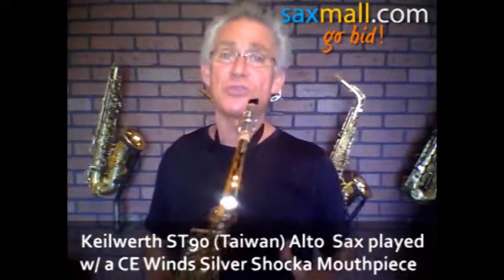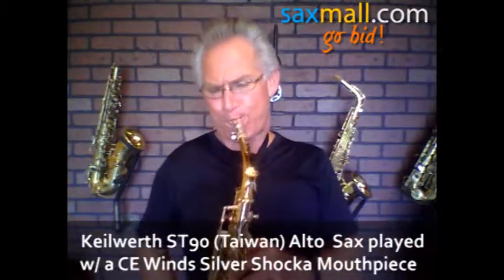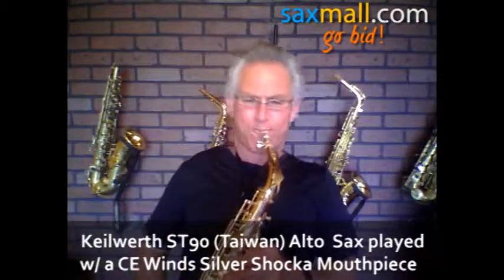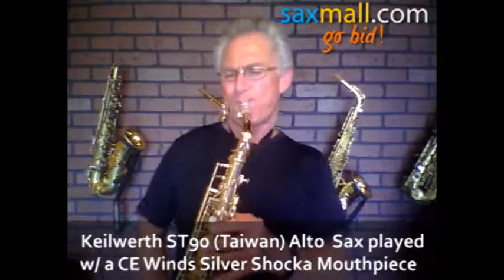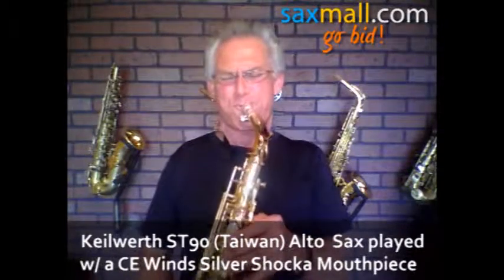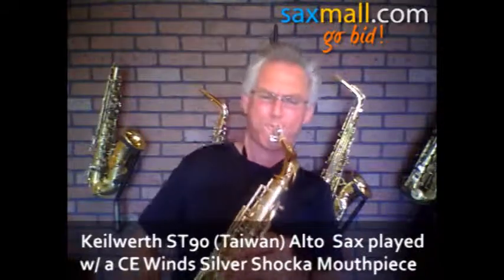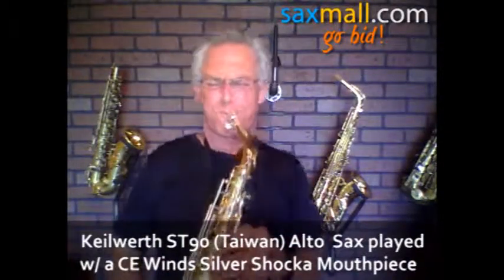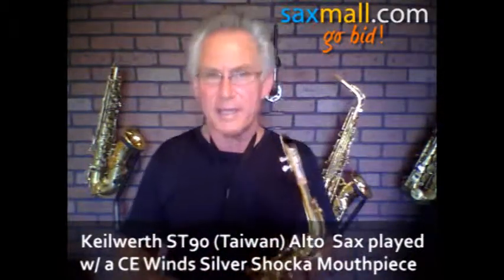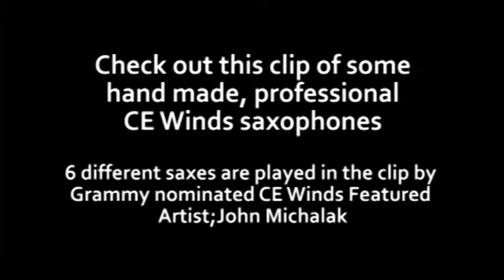Alright, let's play a little song and see what you think about it — we'll rock it for you. Ooh, this thing plays nice. You're going to love it. We'll see you next time.